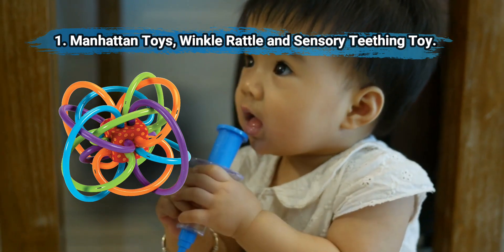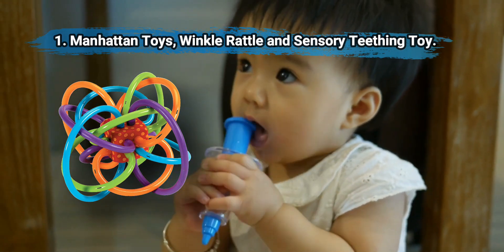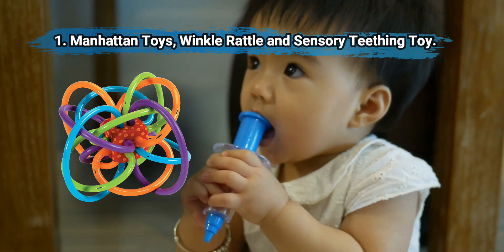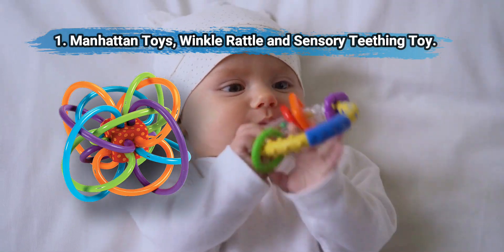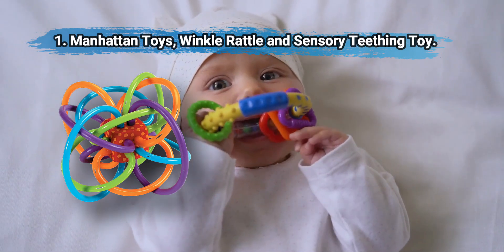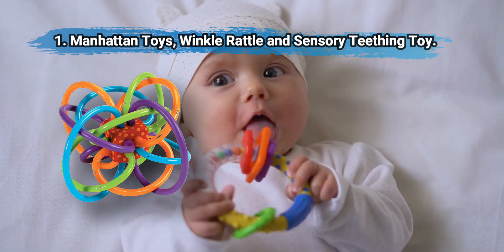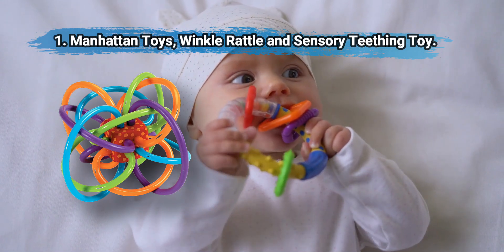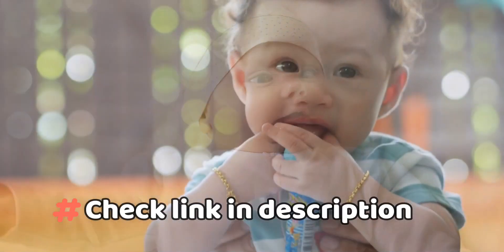At number 1: Manhattan Toys Winkle Rattle and Sensory Teething Toy. Its loops are pliable, easy to grip, and safe to chew on. The center cube acts as a rattle, allowing babies to explore sound, and its vibrant colors are attractive and engaging. It can be refrigerated for cooling relief and is suitable for use from birth. An award-winning teething toy that offers the best value for money, though biting down with the front teeth may be tricky.